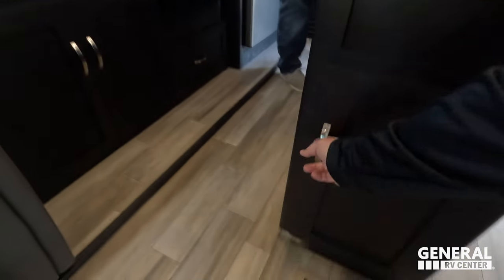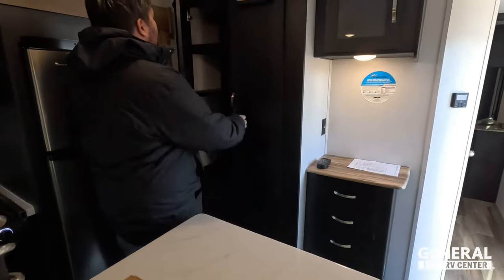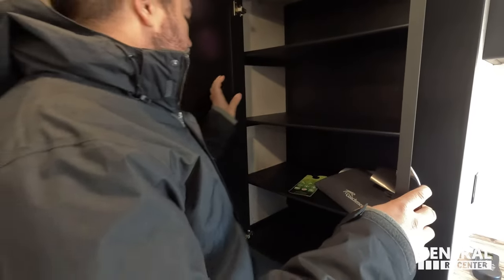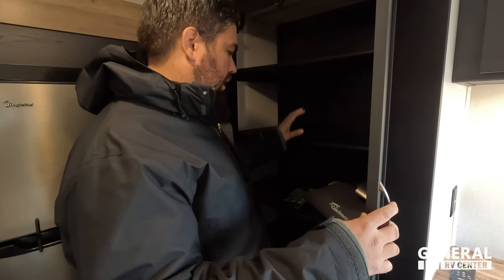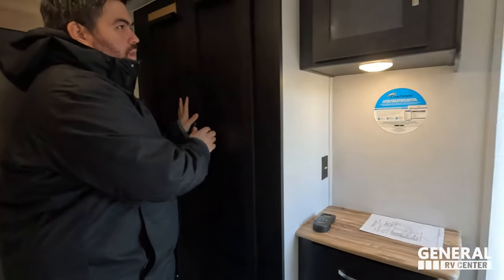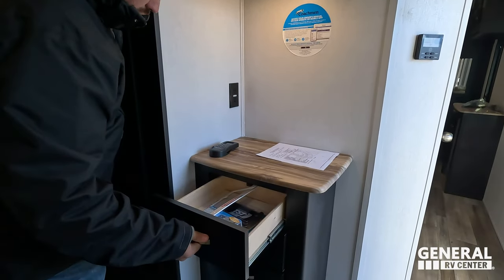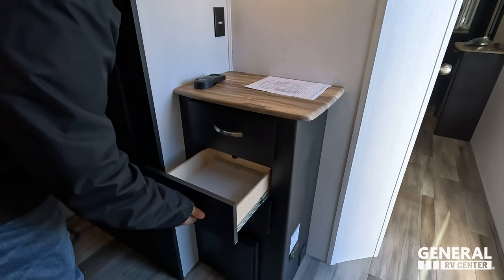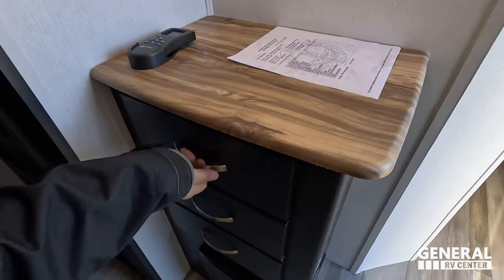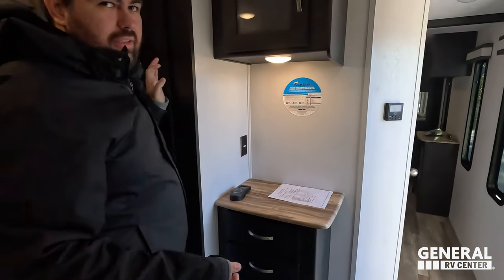This is almost fifth-wheel-like in the kitchen because you have a nice big pantry that you can also use as closet space — all the shelves come out. More storage over here, a nice little coffee nook, and a few drawers. It also comes with a tire pressure monitoring system — not as good as the Lippard ones, but it's free.